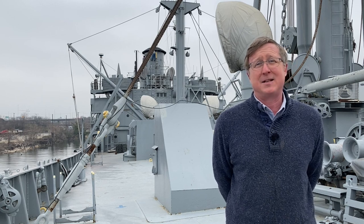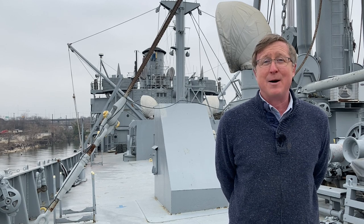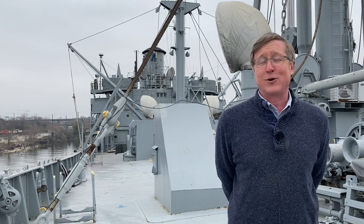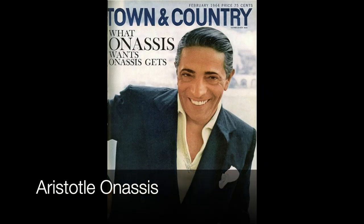Although we may not recognize most of the names, we will recognize at least one — a young man who purchased a number of Liberty Ships named Aristotle Onassis. He of course went on to become the second husband of Jacqueline Kennedy after President Kennedy was shot. He got his fortune as a shipping magnate with former Liberty Ships.